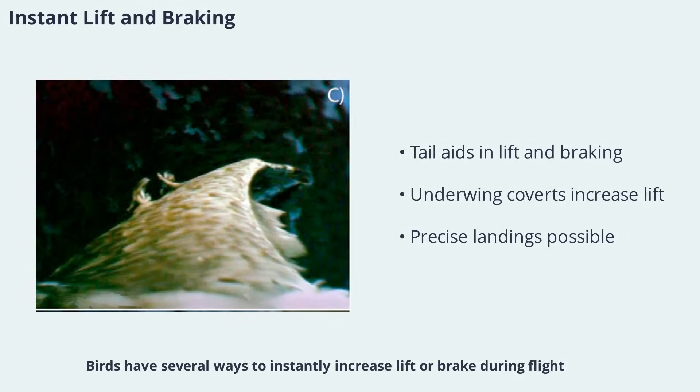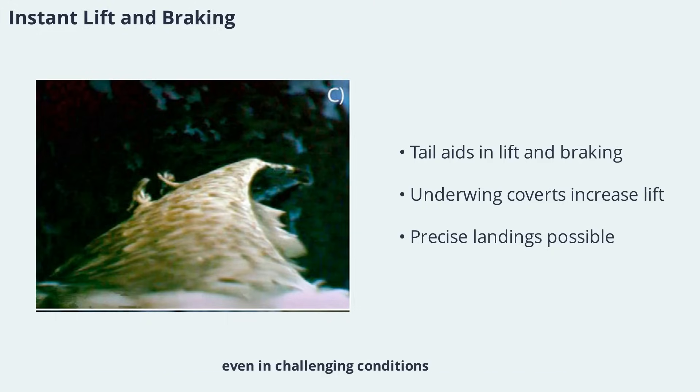Birds have several ways to instantly increase lift or brake during flight. By spreading their tail and adjusting the camber of their wings, they can generate more lift or slow down rapidly. The tail acts as an integral part of the lifting system, especially during slow flight or landing. Underwing coverts, a set of feathers along the leading edge, can open automatically at high angles of attack, functioning like high-lift devices on airplane wings. These adaptations allow birds to perform precise landings and takeoffs, even in challenging conditions.